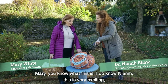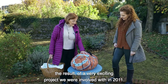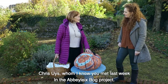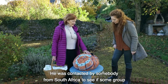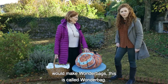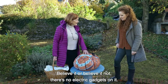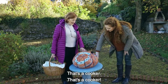Mary, you know what this is, do you? I do, Niamh. This is a very exciting result of a very exciting project we were involved in in 2011. Chris Hayes, whom I know you met last week on the bog project, was contacted by somebody from South Africa to see if some group would make wonder bags. This is called a wonder bag. It is a slow cooker – believe it or not. There's no electric gadgets on it. That's a cooker.